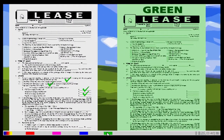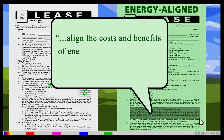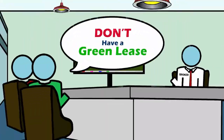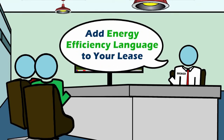Green leases, also known as high-performance or energy-aligned leases, are like a traditional lease but include clauses or an addendum to align the costs and benefits of energy efficiency upgrades for both owners and tenants. If you don't already have a green lease, a knowledgeable broker may be able to help you add energy-efficiency language to your lease.